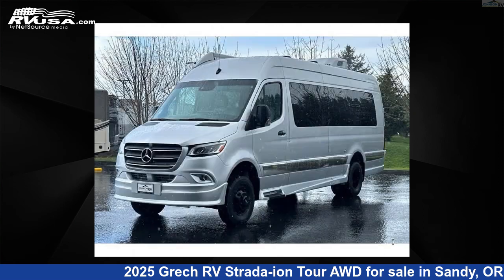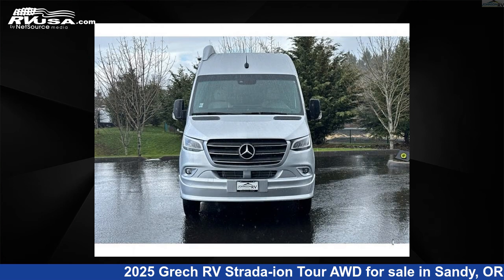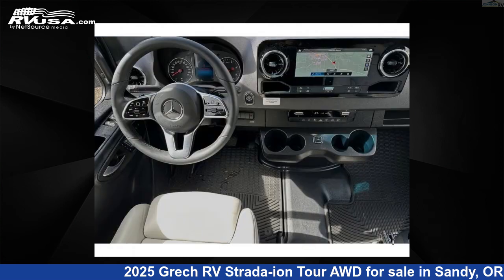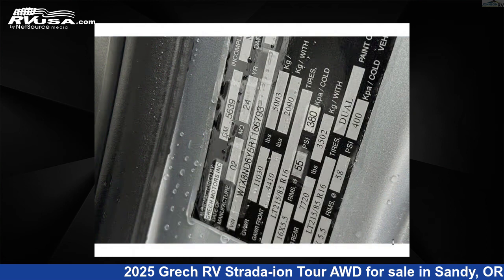This new Grech RV features a dark interior, sleeps 2, and has 26 gallons fresh water capacity. This 2025 Grech RV Strata Ion Tour AWD is built on a Mercedes-Benz Sprinter 3500XD extended chassis.